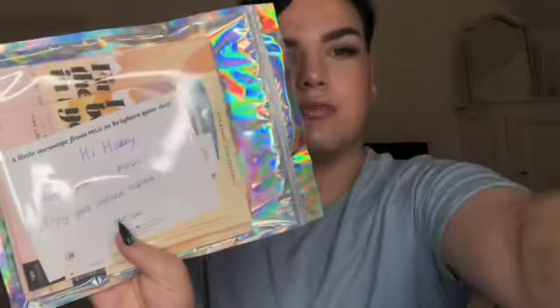The next one is from a brand called Millie - I think that's how you pronounce it, I'm not too sure. They have sent me some masks and there's a little note. It says: 'Hi Harry, here are your new masks, enjoy your self-care moments, love Laurie.' Thank you Laurie, I really really appreciate this. I've heard such good things about the brand. These are like eye patches.